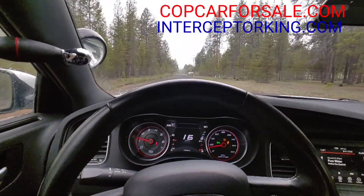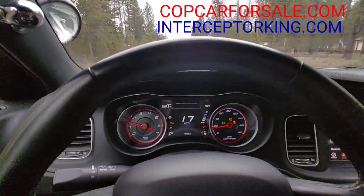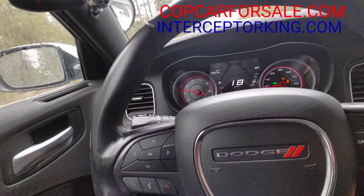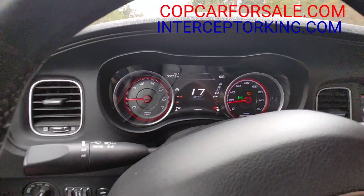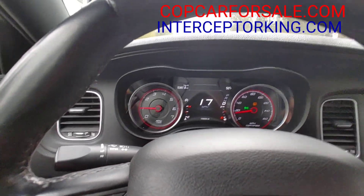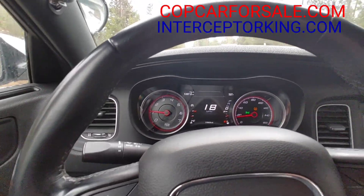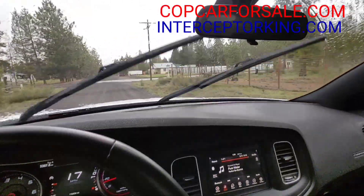All-wheel-drive V8s were only offered to law enforcement in the newer body, which is the 2015 and newer. I turned off the traction control — I don't like traction control, just push the button and the light goes off. The car sat for probably three months before I got it, so the right rear tire is a little low on air.